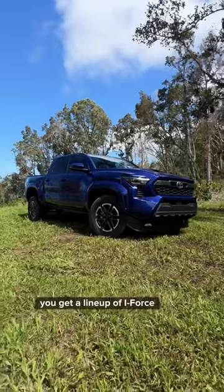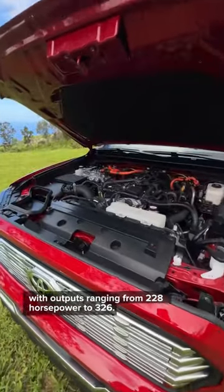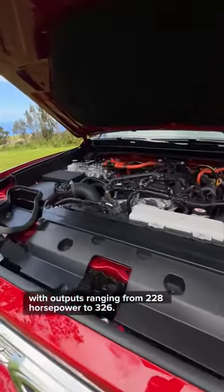For 2024, you get a lineup of i-Force four-cylinder hybrid engines with output ranging from 228 horsepower to 326.